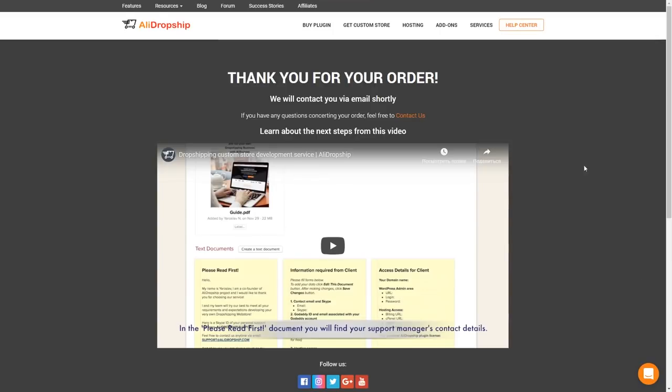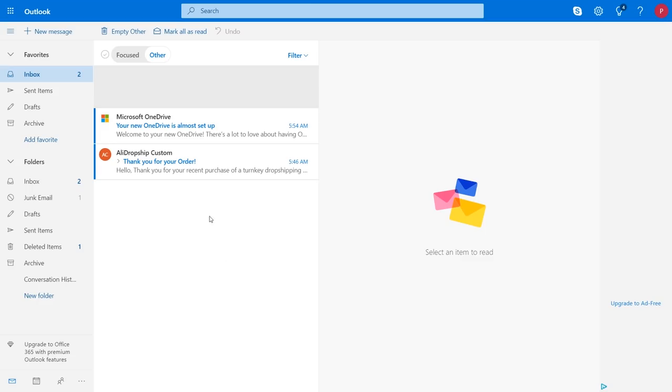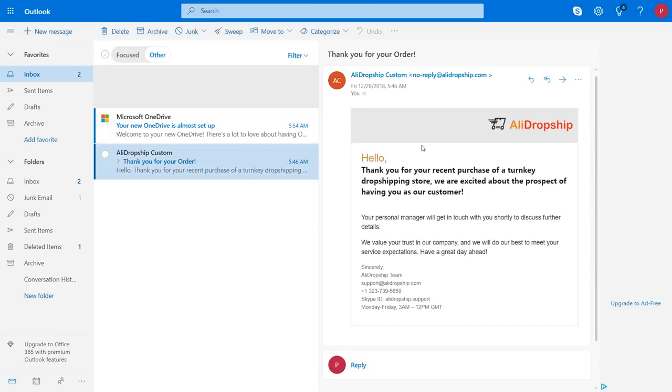So, what's next? After payment is made and processed, you will see a thank you page and receive an emailed thank you letter from us. This means that the transaction was successful and you are officially on board as our client. We will immediately assign a personal project manager for you, who will guide you through all the steps of the process. Within 24 hours, you will receive an email letter from your personal project manager. Rest assured that everything is fine and your personal project manager will contact you soon.